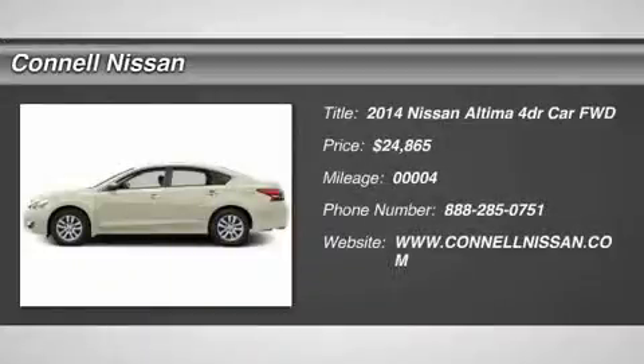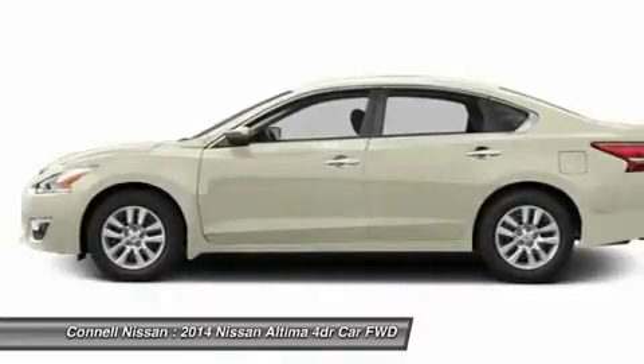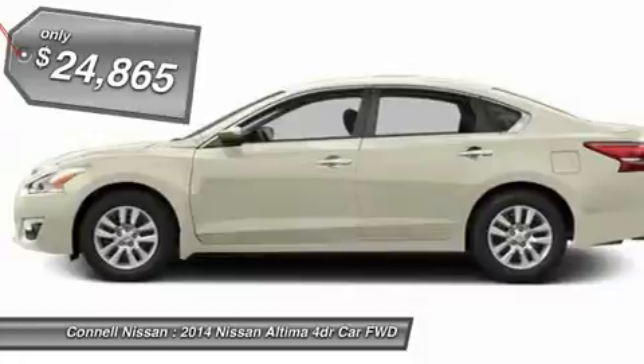Connell Nissan is pleased to be currently offering this 2014 Nissan Altima 2.5 S with 4 miles. The less money you spend at the pub, the more money you'll have to spend on you.